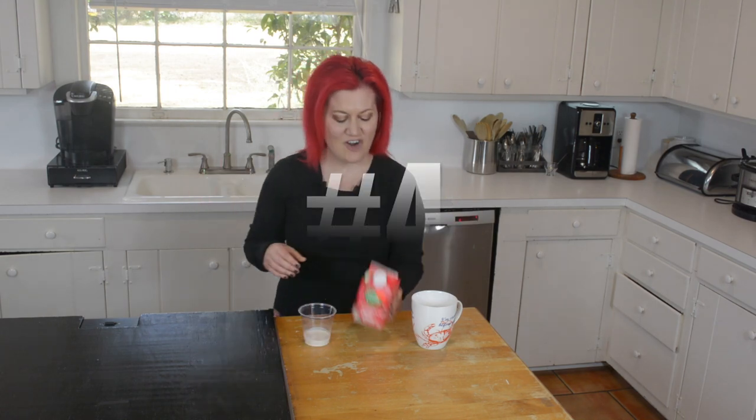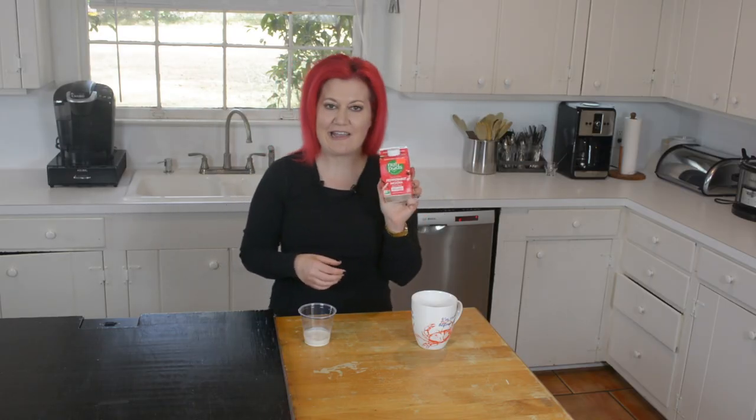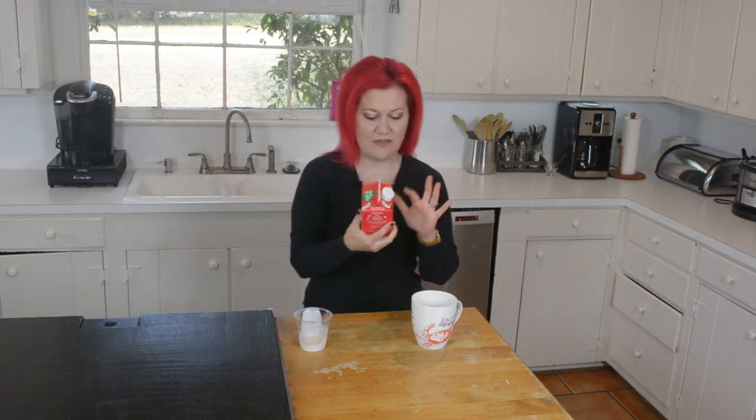Number four is the Nut Pods Peppermint Mocha Limited Edition. This will only be around for a couple of months. I absolutely adore this one as well — you know I love a flavor, and you know I love chocolate. Nut Pods works for me. It's made with coconut and almonds, certified gluten-free, vegan, and Whole30 approved. It tastes nice, works great in coffee, and we can even cook with it. The carbs in this one is zero. Super yummy, great flavor, only around for a short period of time.